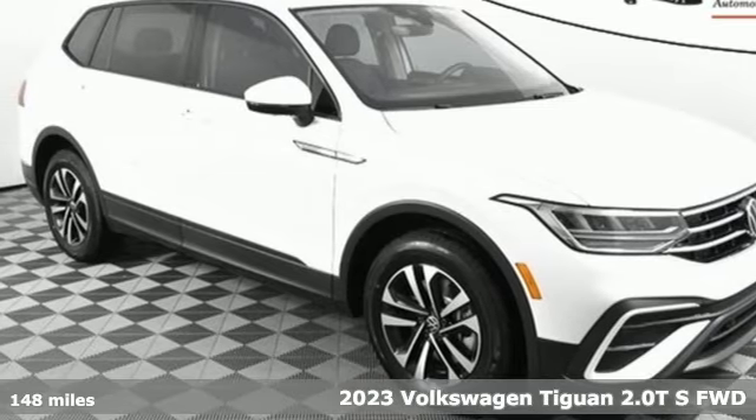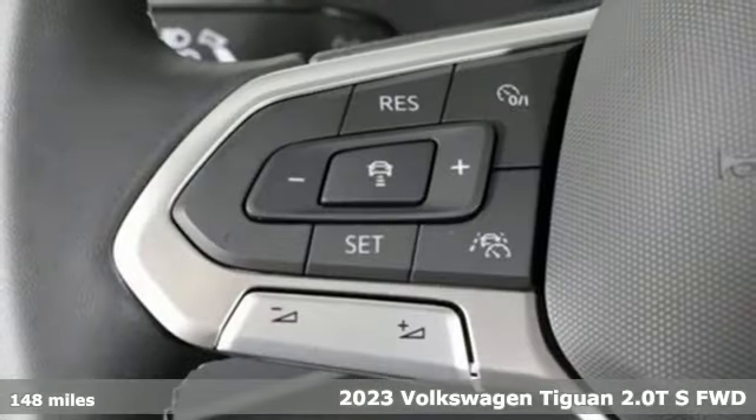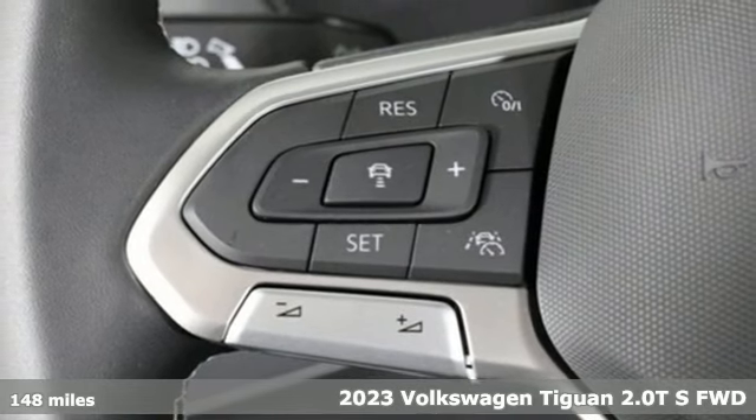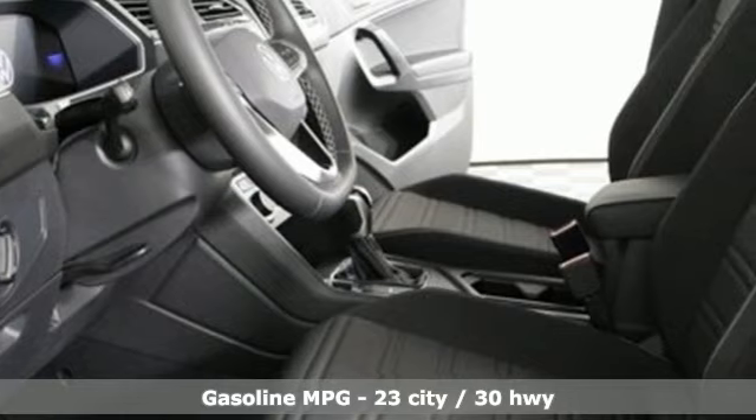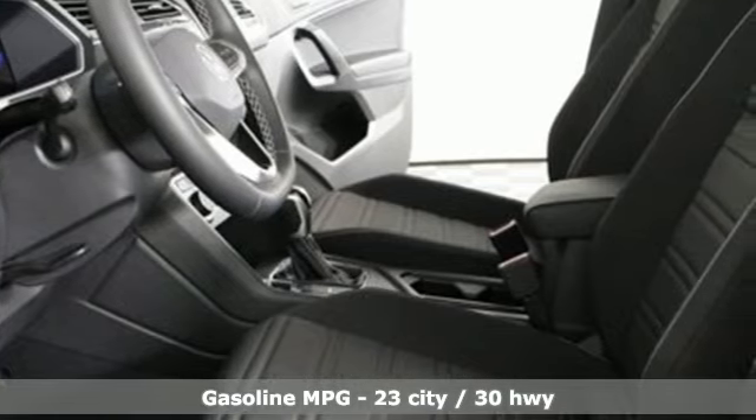Here's a new 2023 Volkswagen Tiguan. Whether it's where you can go or what you can expect in an SUV, pushing boundaries is the spirit of Tiguan. You'll look forward to every drive with features like these.